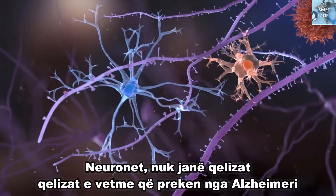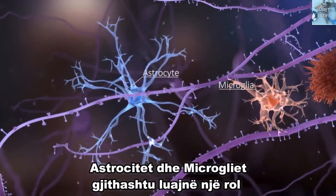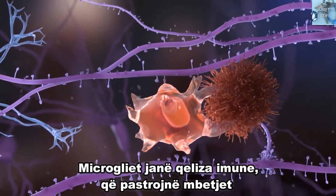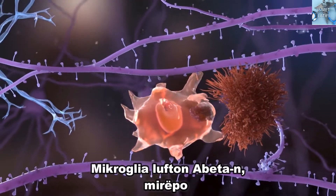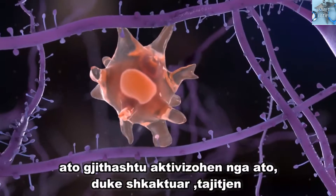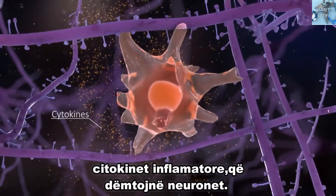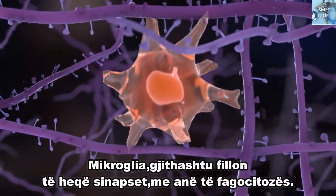Neurons aren't the only cells affected in Alzheimer's disease. Astrocytes and microglia also play a role. Microglia are immune cells that clear out waste and prune synapses during development. Microglia take up A-beta, but they also get activated by it, triggering the release of inflammatory cytokines that can damage neurons. The microglia also start to remove synapses by phagocytosis.